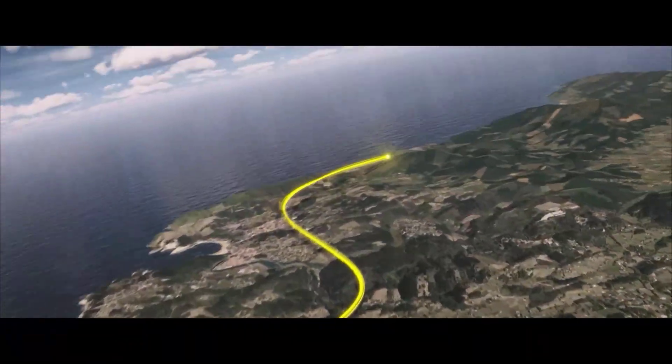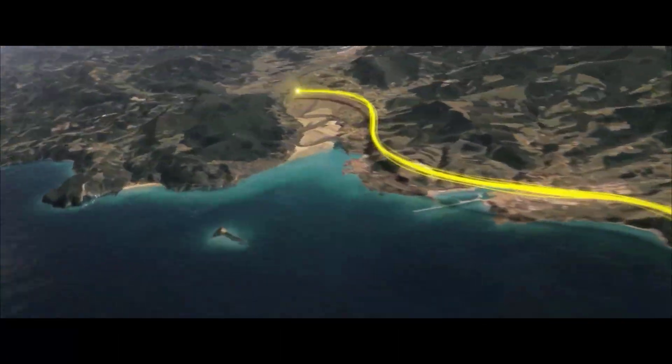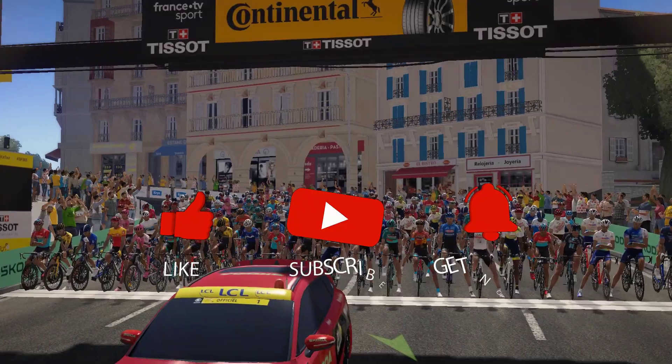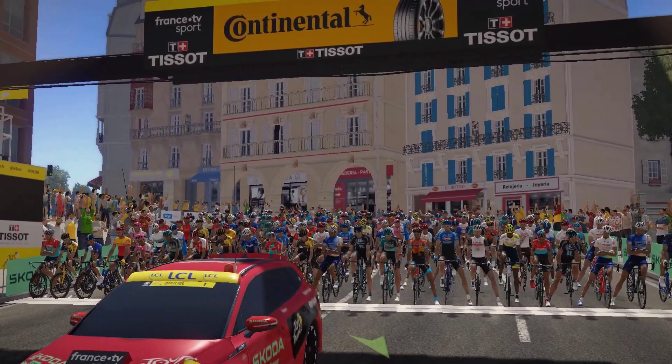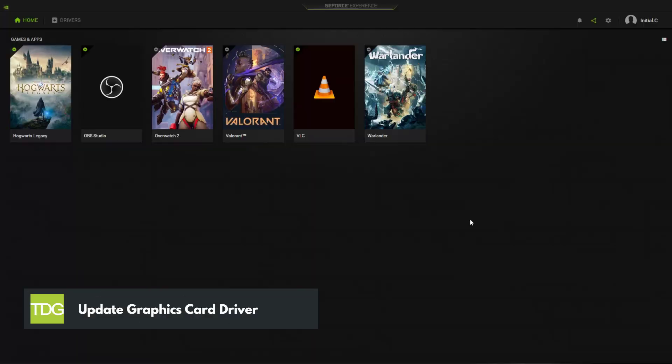Before we start with the steps, we would appreciate it if you could support the channel by subscribing, hitting the like button, and clicking the notification bell. Outdated or incompatible graphics drivers can often cause crashes in games.